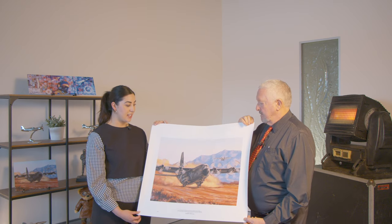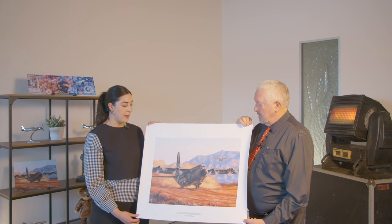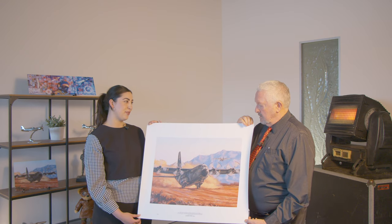So this artwork here is 600 by 450 millimetres and the price for this one is $249.